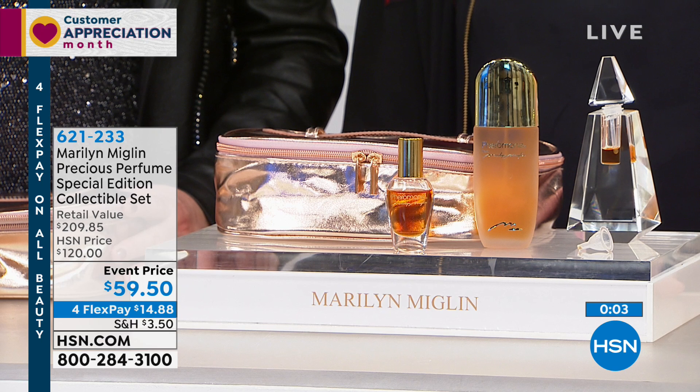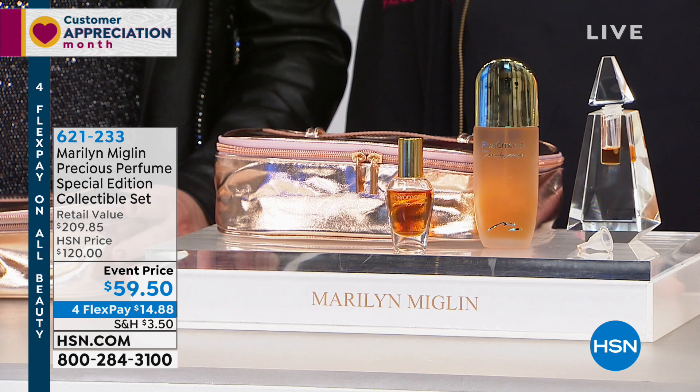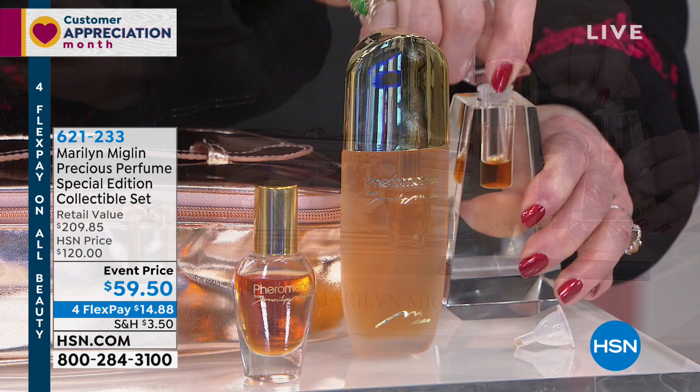The item number is 621-233. You can go to hsn.com and enter the item number, or call the number on your screen. This is the precious, genuine Pheromone perfume — a half an ounce of the world's most precious perfume. The eau de parfum, 3.4 ounces, is also included. When you take the stopper, just one dip is all you need. It feels very sensual on your skin — amazing and incredible.